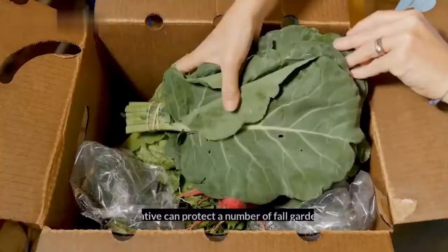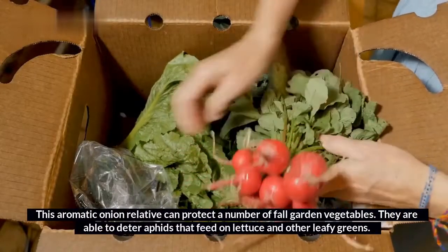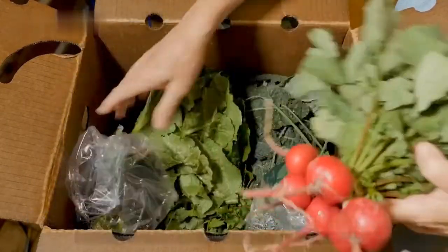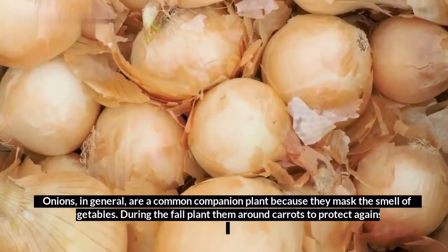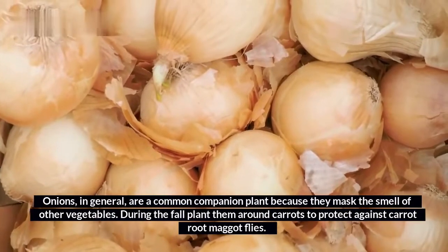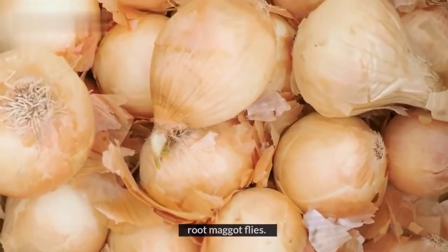Chives: this aromatic onion relative can protect a number of fall garden vegetables. They are able to deter aphids that feed on lettuce and other leafy greens. Onions, in general, are a common companion plant because they mask the smell of other vegetables. During the fall, plant them around carrots to protect against carrot root maggot flies.